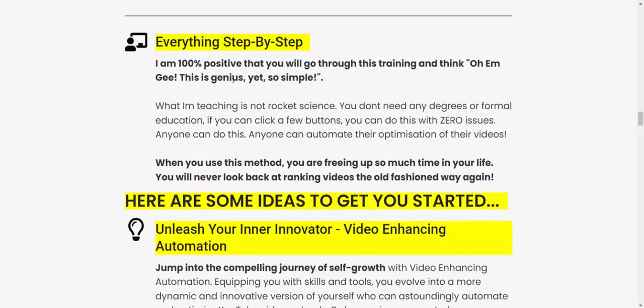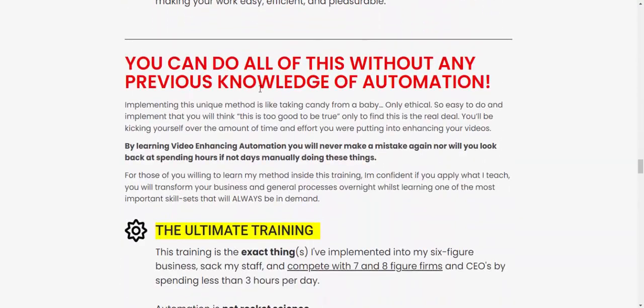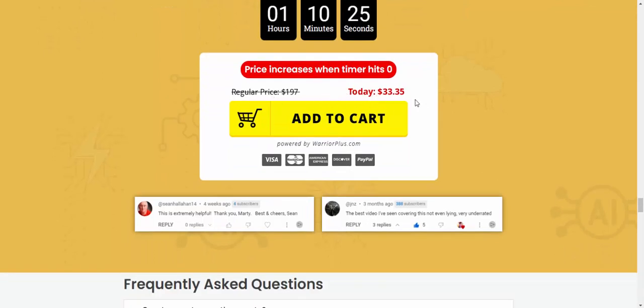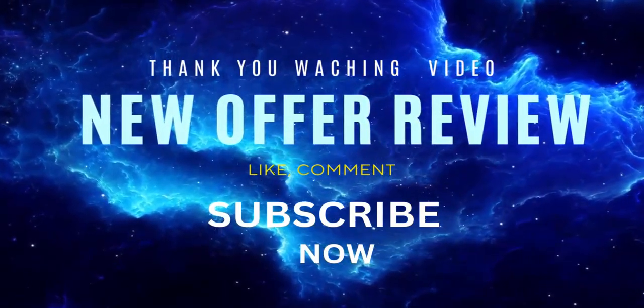I am 100% positive you will love this. It's genius and so simple. Here are some ideas to get you started with better video enhancing. Now let's see the pricing — just today, it's available for $30.35 at checkout. Claim this now. If you're interested in this product, check my video description, subscribe to my YouTube channel, and leave a like and comment. Thank you!